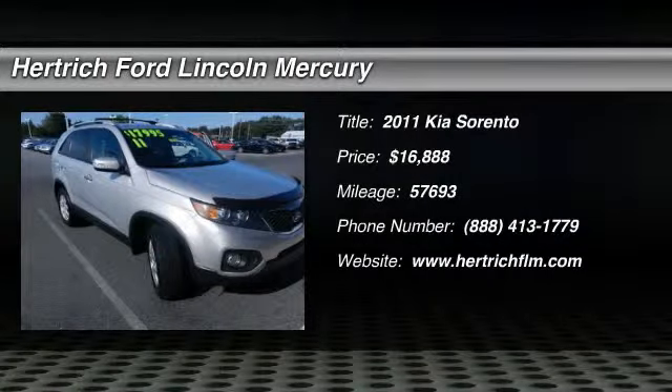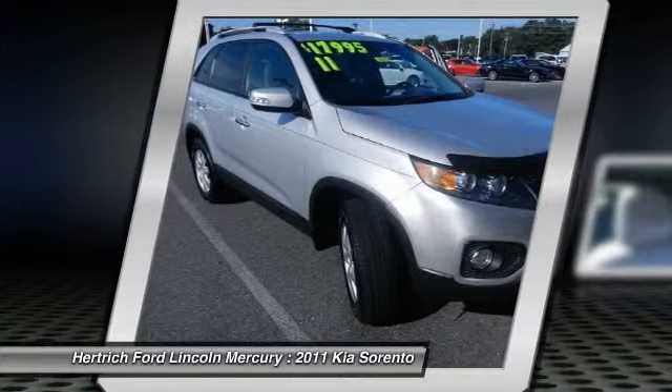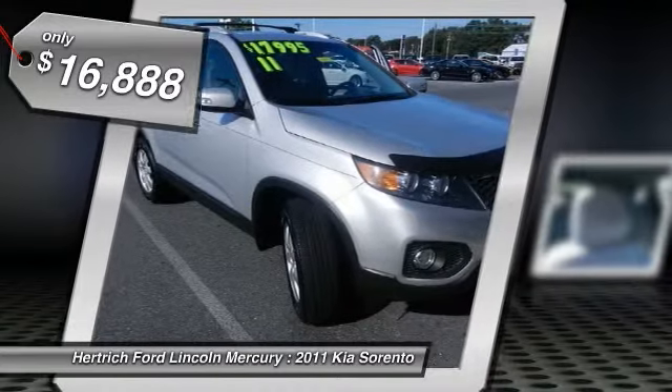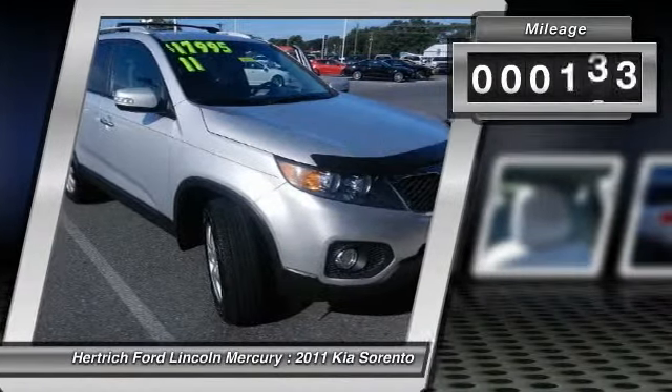This outstanding example of the 2011 Kia Sorento LX is offered by Hurtig Ford Lincoln of Milford. This versatile SUV is perfect for families or contractors with its oversized cargo area, exceptional horsepower and option upgrades.